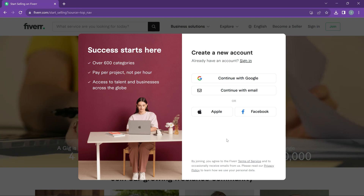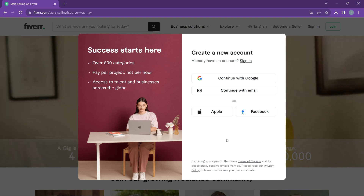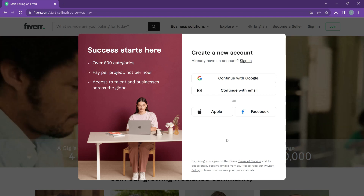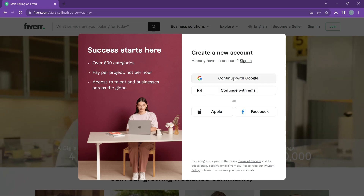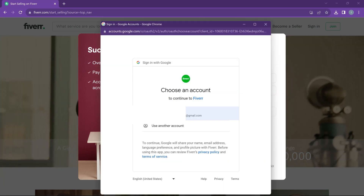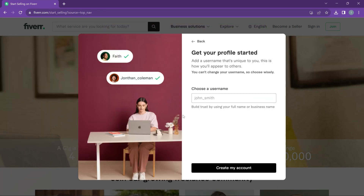Fiverr makes signing up easy. You can automatically use your Google account, or you can continue with Facebook, Apple ID, or your email. To keep things simple, we'll link it to Gmail and click 'Continue with Google.' You confirm your email and then you're signed up.